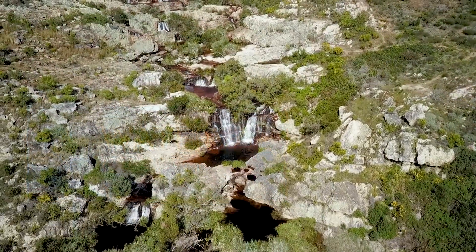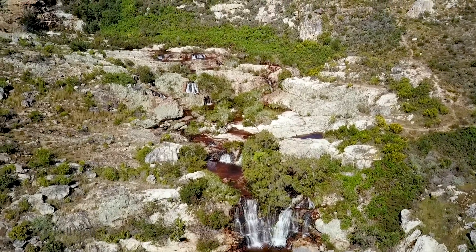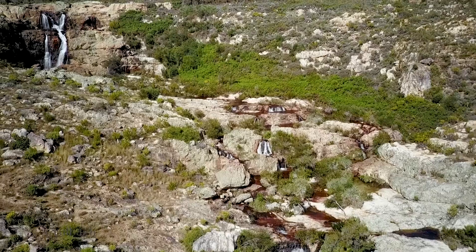The 30-metre-high waterfall in the Cape Nature Reserve offers visitors a truly peaceful and calming environment. Swimming is possible in the pools at the bottom and top of the falls.